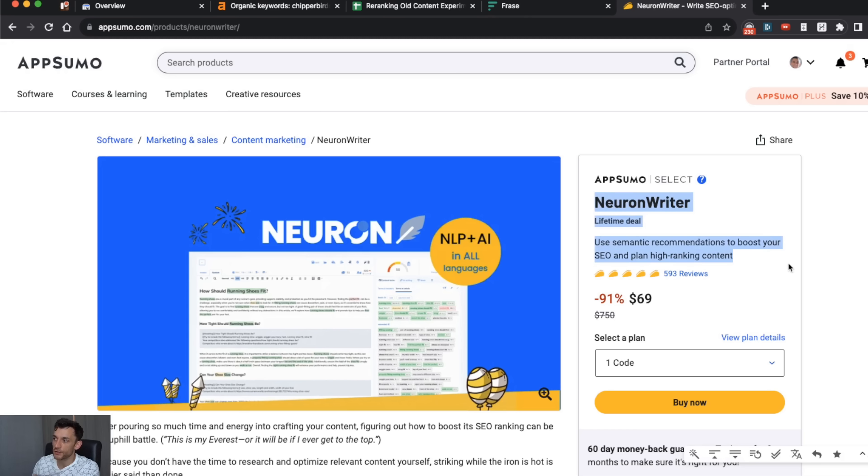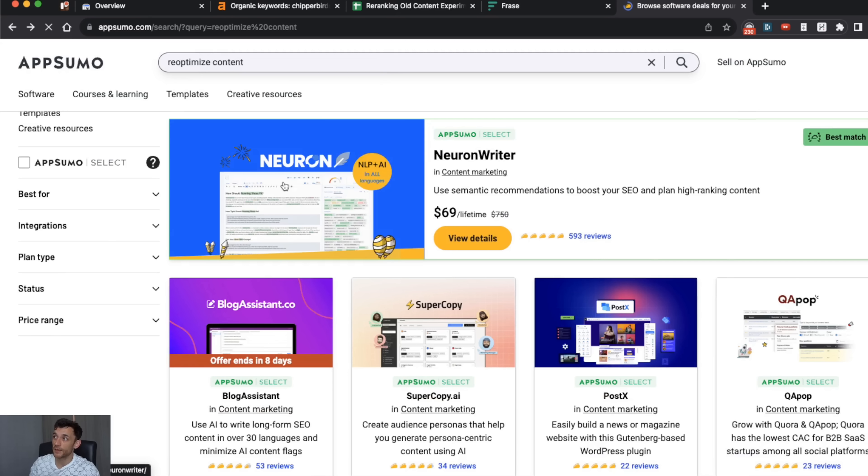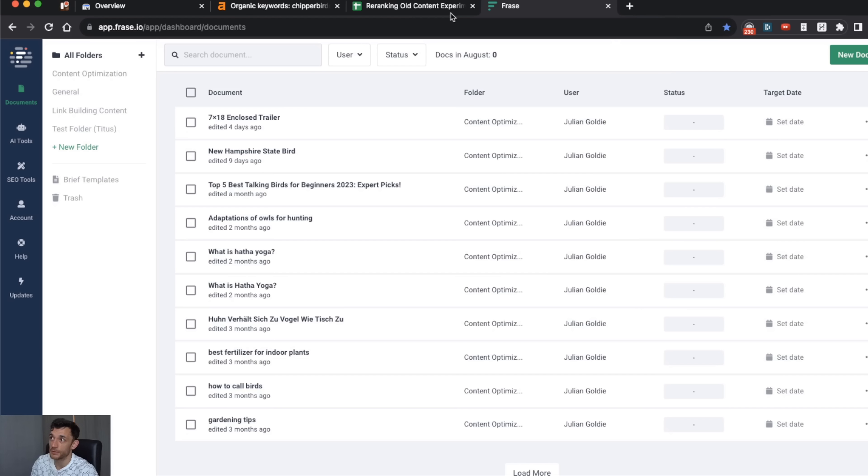NeuronWriter is one example — you get a content optimization score, it creates AI content, and it basically does the same thing as tools like Phrase: it gives you an SEO score, LSI keywords, competitor analysis, and so on. If you want to save money, just get an AppSumo deal — it's cheap enough.